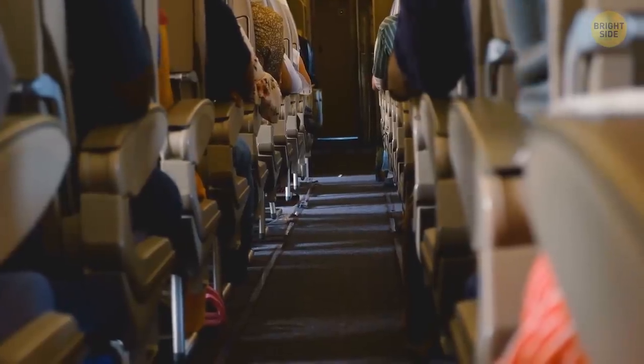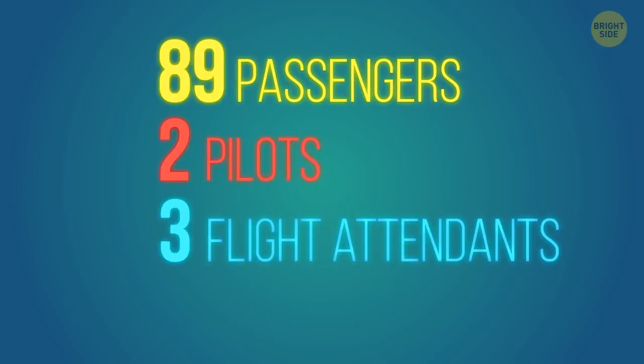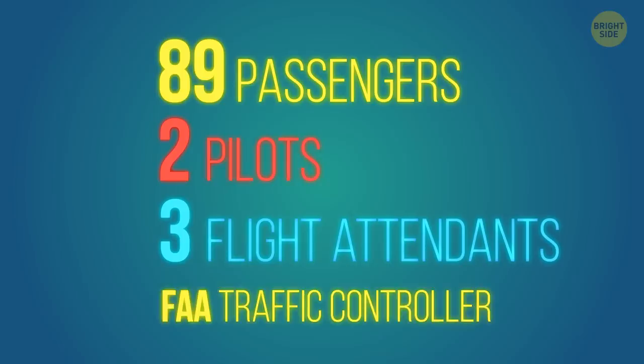Following schedule, the plane started the last leg of the routine round trip at 1:25 p.m. There were 95 people on board: 89 passengers, two pilots, three flight attendants, and an FAA traffic controller who stayed in the observer's seat in the cockpit.